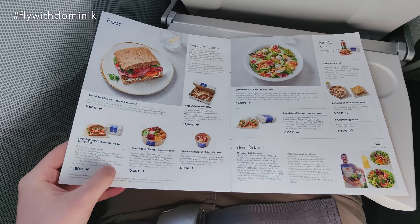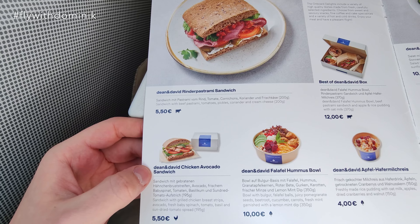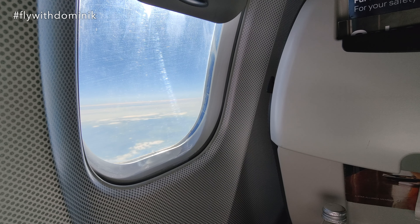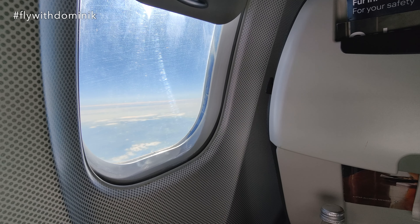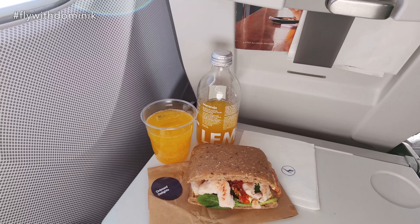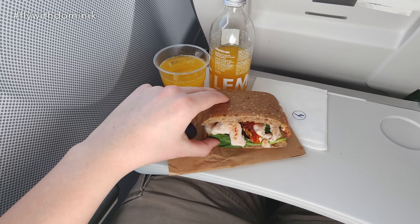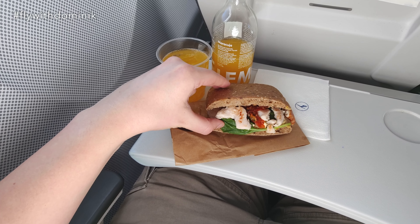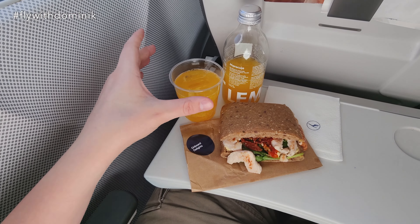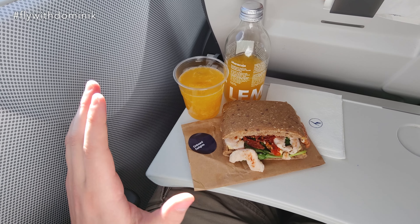I think I will go for the chicken avocado sandwich today — it looks pretty good. Apparently the onboard Delights magazine I just showed you is already outdated, so I had to go for another sandwich, which is a chicken hummus sandwich with some dried tomatoes. All in all, for seven euros including a lemonade maracuja soft drink, I would say it's okay.